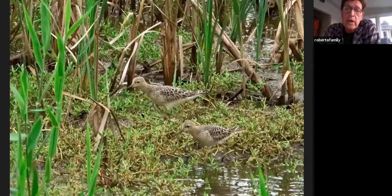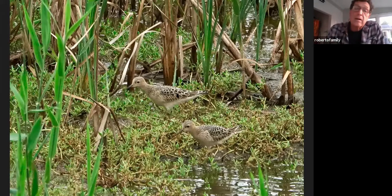Buff-breasted sandpipers — this shot is actually from Cape May, but you'll find them down there too. And they have boardwalks going out into the salt marsh. As long as you're out there when the mosquitoes aren't bad, you can spend quite a bit of time. The first week of May it's not too bad, and you'll get some nice opportunities to photograph.